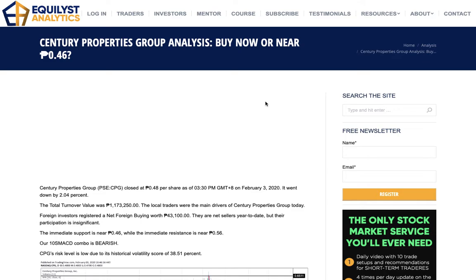By the end of this analysis, I will be answering this question: should you buy now or buy near 0.46 centavos per share? What is that 0.46 — is that the support level or the resistance? We will find out through my technical analysis that is based on my Evergreen strategy in trading and investing in the Philippine stock market.